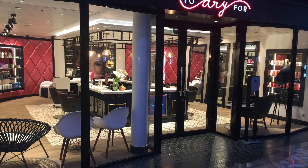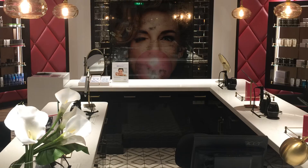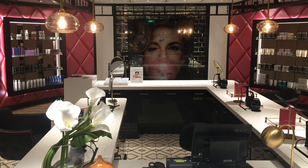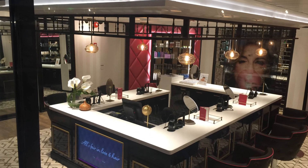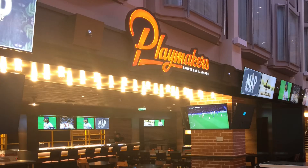Then we're going to take it over to To Dry For. This is a blow-dry and haircut place where you can get fed champagne while you get taken care of and pampered. They do a great job — I actually got my haircut there. It was fun. And it's in view of the whole promenade as well.